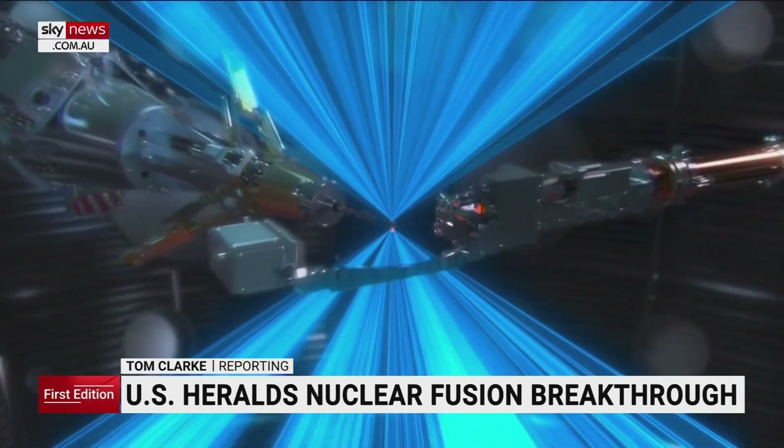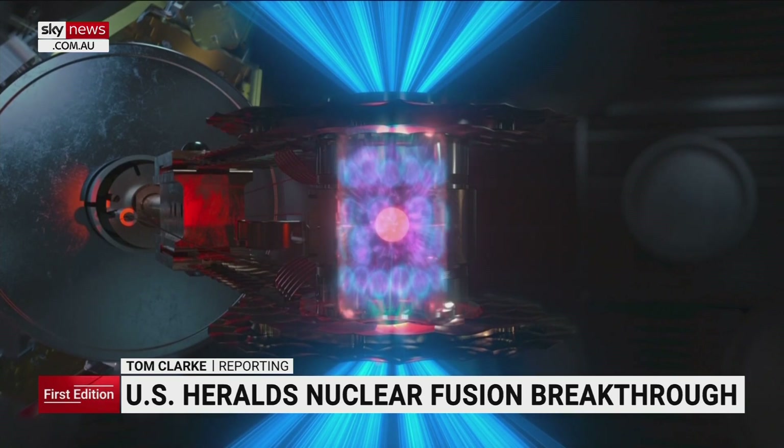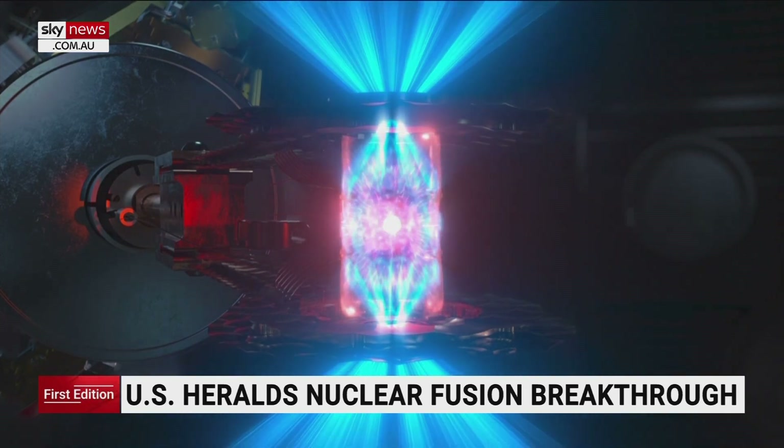Fusion power may be a closer reality than previously imagined, after a scientific breakthrough which is being described as historic. For the first time, a nuclear fusion experiment has created more energy than it used. It took the world's most powerful laser and more than a decade of effort, but researchers in the US have finally done it. Their machine created a nuclear fusion reaction and crucially got more energy out of it than they had to put in.